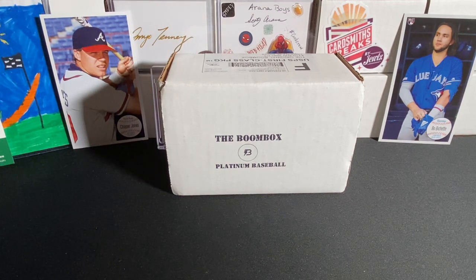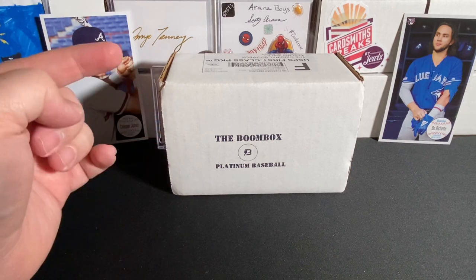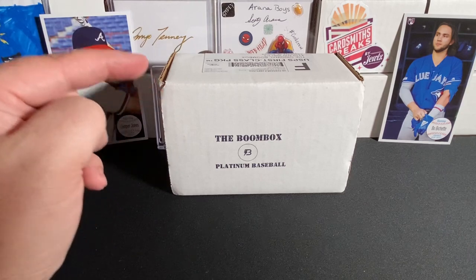Hey, what's up? How's it going, everybody? Triple B back with you. Hope you guys are all having a fantastic and wonderful holiday weekend. I know it's been a little bit since I posted my last video, but things have just been a little bit hectic in my life, so I do apologize. But we are back. It is September, and you guys know what time it is — the Boombox Platinum Baseball. This is my first box of two for this month, so let's get into this.